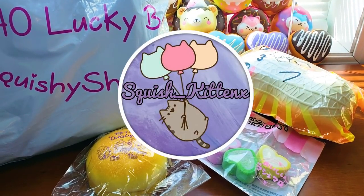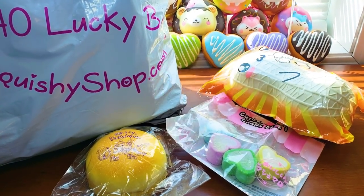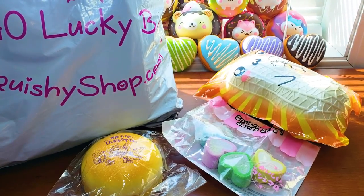Hey there guys, it's Emily. Welcome to my channel. Today I'm super excited because I have a few wishlist items and a $40 lucky bag from CutieCreative or SquishyShop.com. So let's just dive on into it.